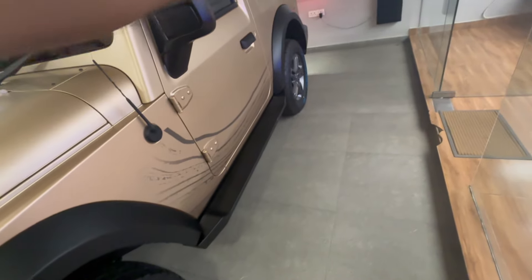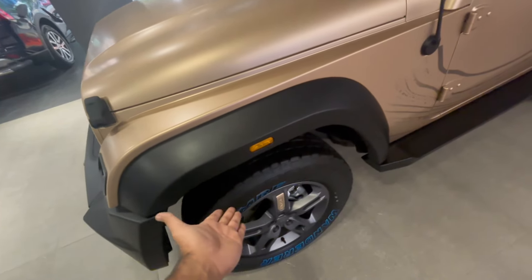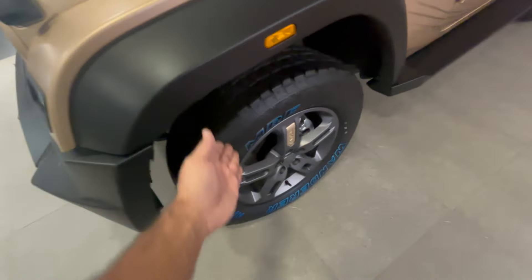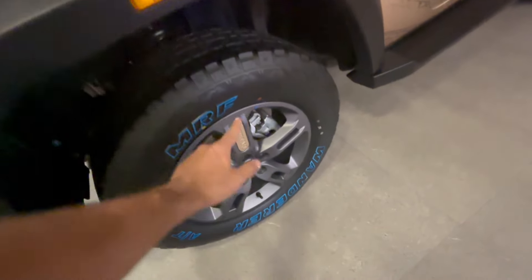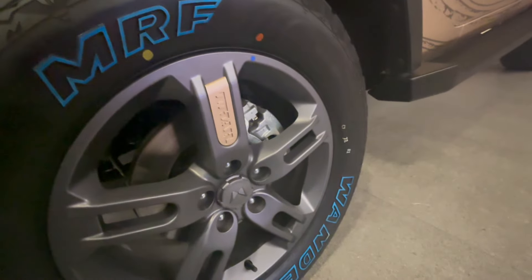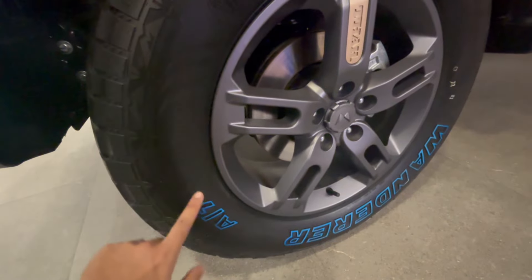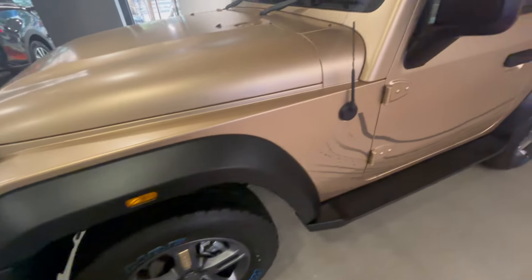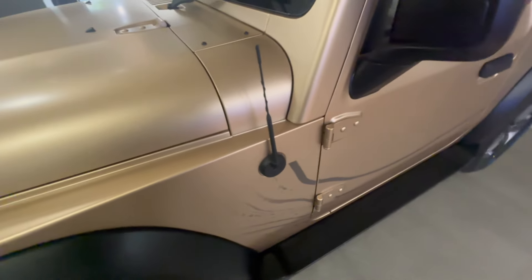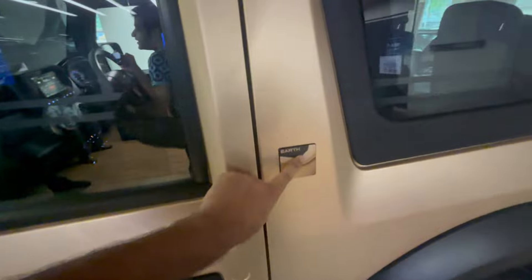Moving to the side, you can see the full body cladding and the large chunky wheel arches. The step running board is connected all the way to the back — it's clearly made for off-roading. You get MRF Wanderer all-terrain tires on 18-inch wheels. The alloys are very aggressive-looking. Disc brakes are huge. The tire size is 255/65 R18 — chunky tires on this one.